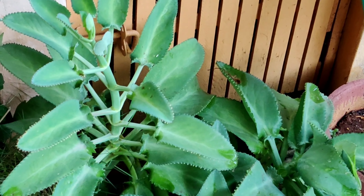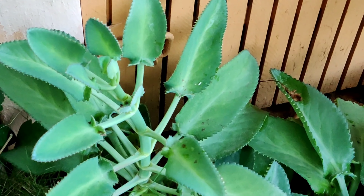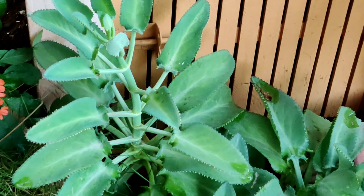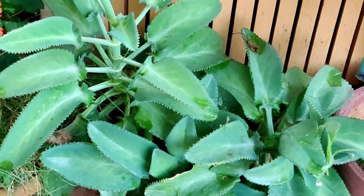We also have interest to bring these plants to the garden. We also have a lot of plants, including one small plant. We can tell you that there are a lot of plants here.